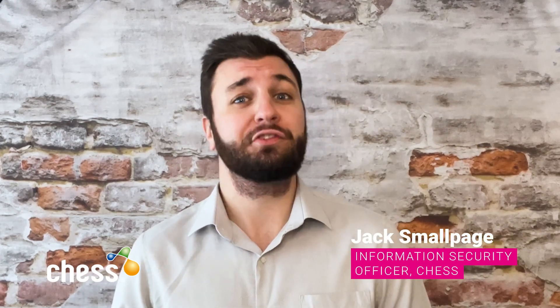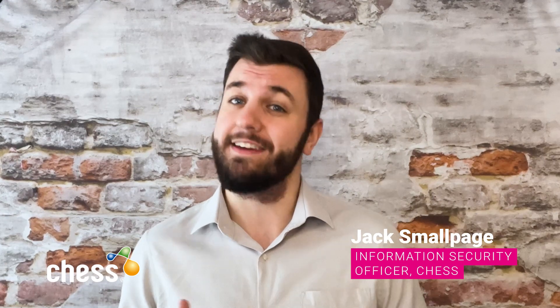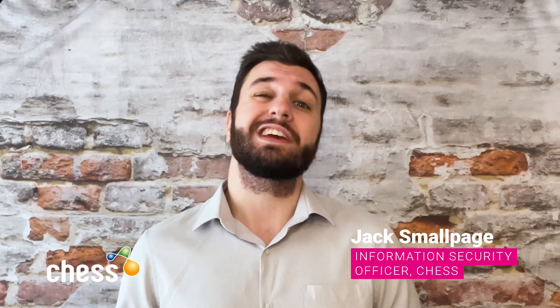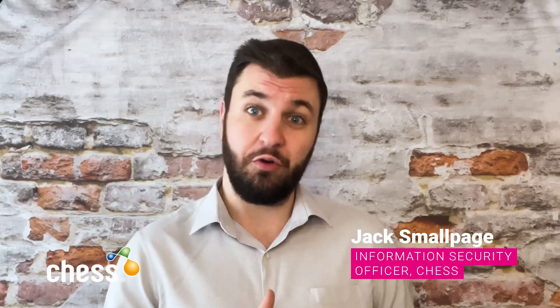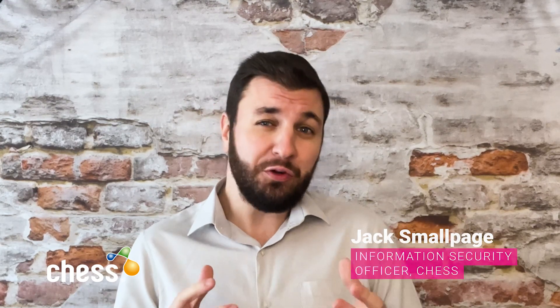Hi and welcome back to this month's Security Month in Review. My name is Jack Smallpage and I'm the Information Security Officer here at Chess. The world of security is always moving and evolving, with vulnerabilities, breaches, and new guidance being released every day. The sheer volume and complexity of some of these can sometimes be overwhelming and difficult to keep track of. So in this article series I hope to summarize some of this month's highlights so together we can be more cyber aware.